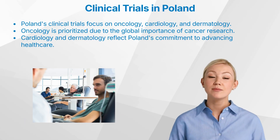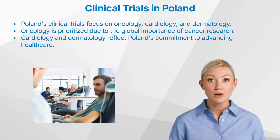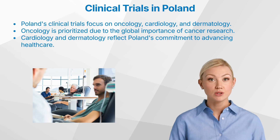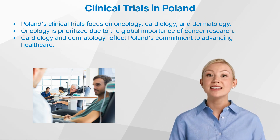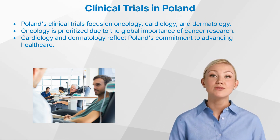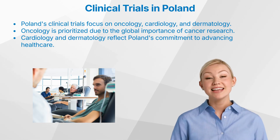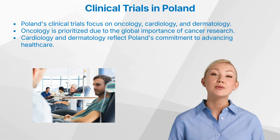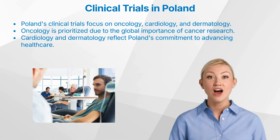The clinical trial landscape in Poland is characterized by a particular focus on specific therapeutic areas that align with the country's medical needs, research priorities, and national pharmaceutical interests. The top three indications or therapeutic areas of focus in Poland are: 1. Oncology. Cancer research is a critical area of focus, reflecting the global importance of this field and Poland's commitment to addressing the burden of oncological diseases.